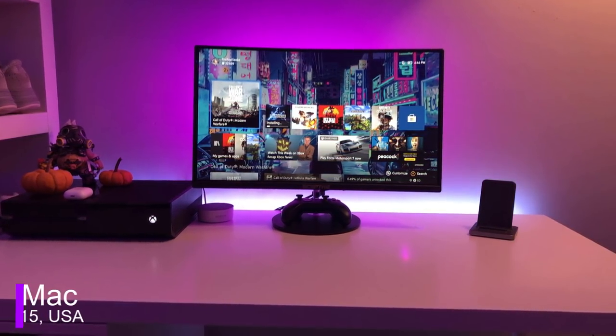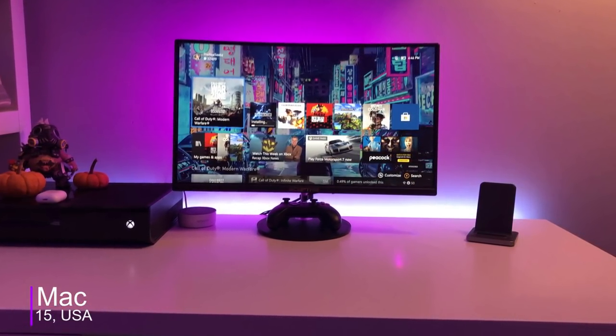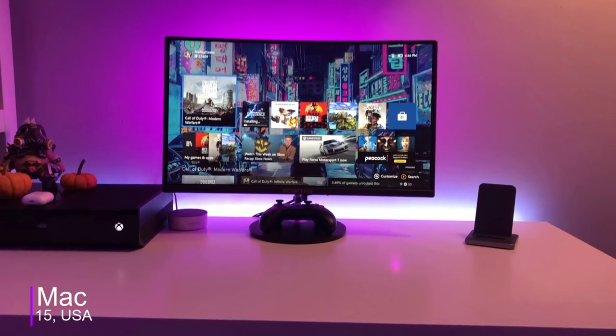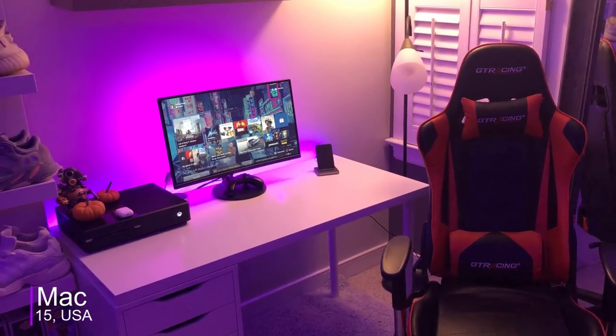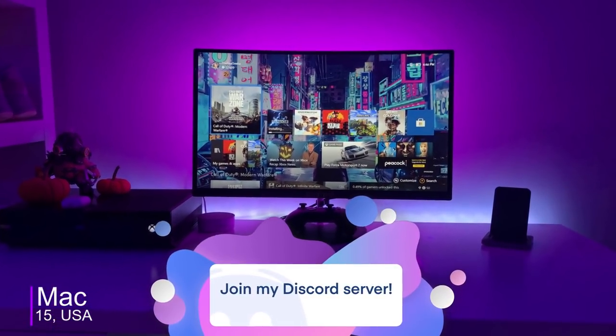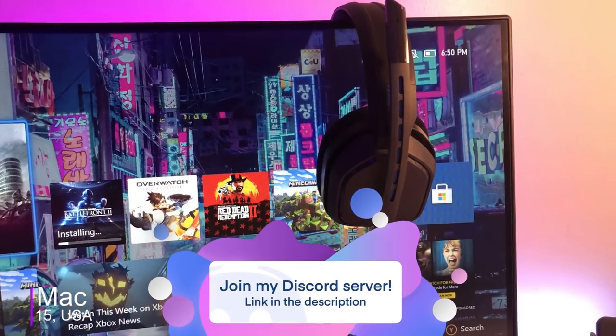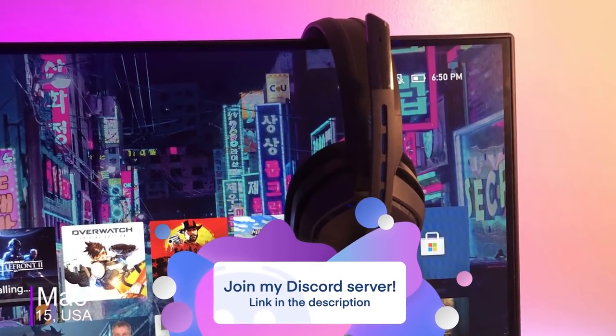Near the end, we got Mac. He's 15 and uses this setup just for gaming, as he submitted a console setup. And I'm not gonna lie, this is probably one of the best setups, especially for a console user. Getting into the setup, he has an IKEA Linmon for his desk, a GTR racing chair, a 24-inch curved monitor as his main display, and for audio he uses the Astro A10s as his headset and the JBL Xtreme as his speaker.